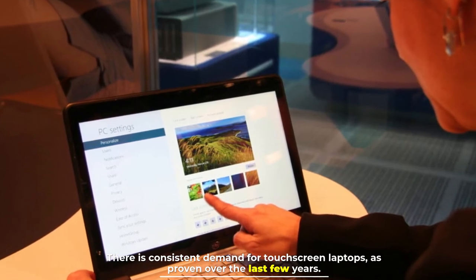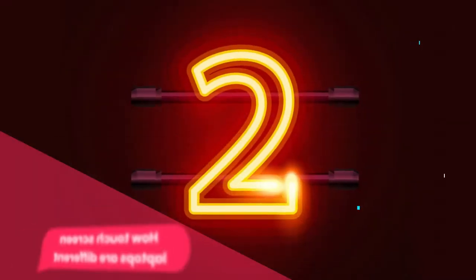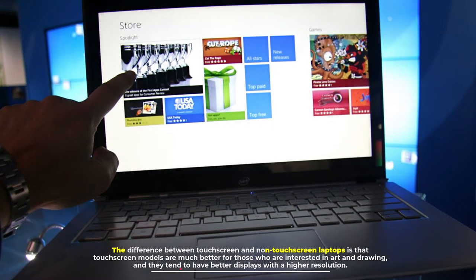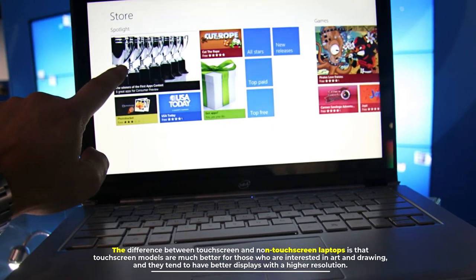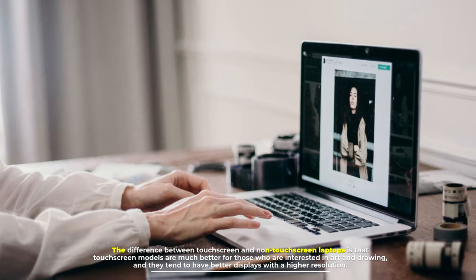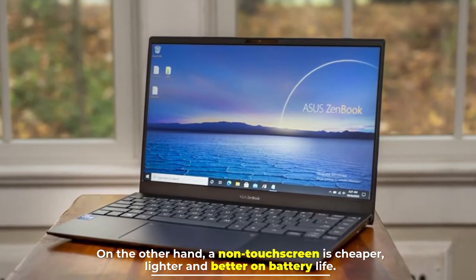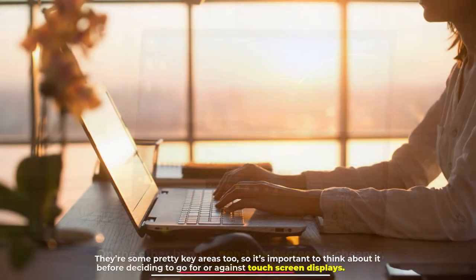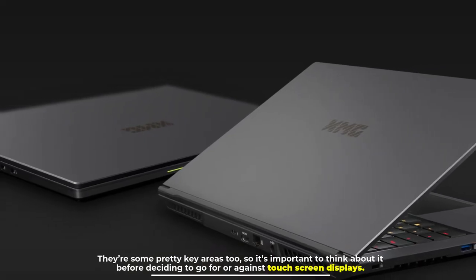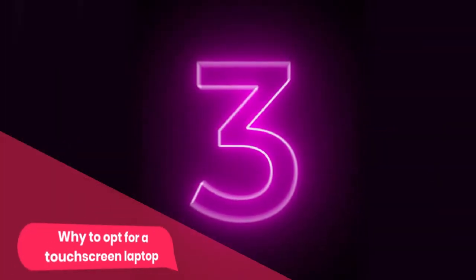There is consistent demand for touchscreen laptops, as proven over the last few years. The difference between touchscreen and non-touchscreen laptops is that touchscreen models are much better for those interested in art and drawing, and they tend to have better displays with a higher resolution. On the other hand, a non-touchscreen is cheaper, lighter, and better on battery life — so it's important to think about it before deciding.